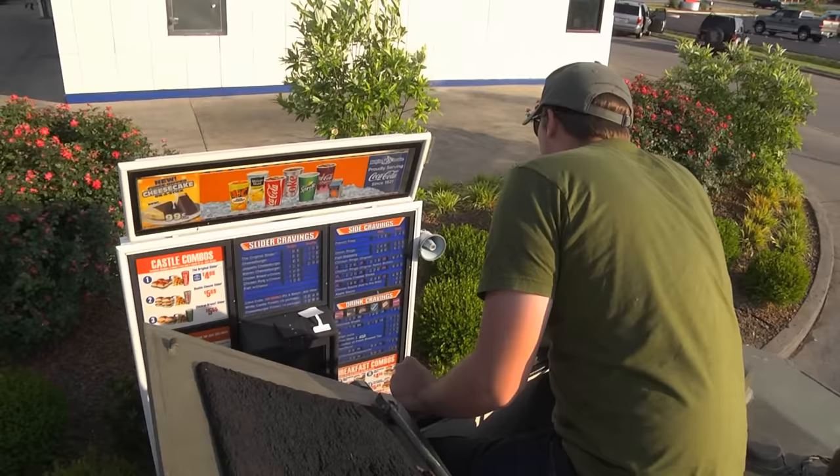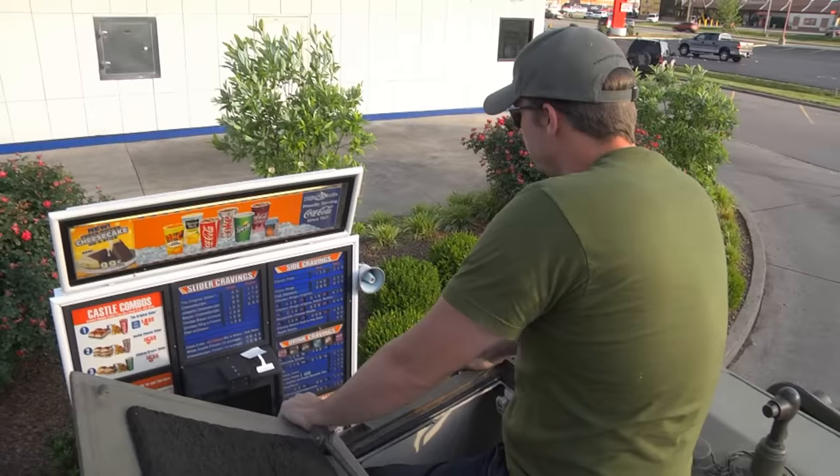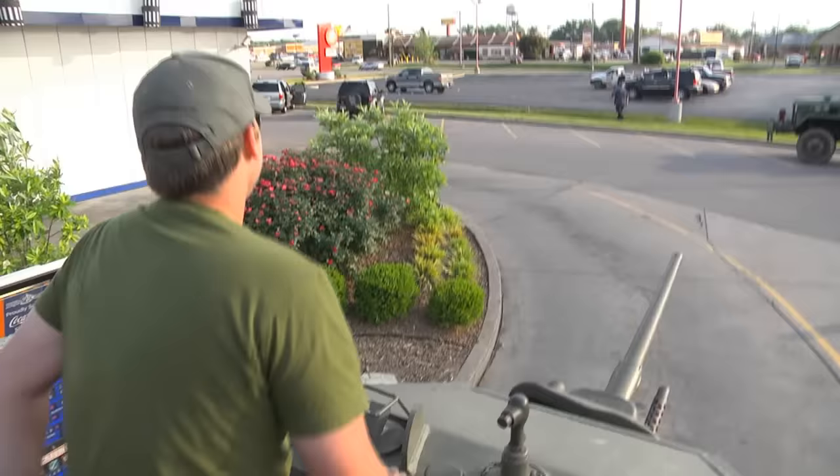Let me get a number nine and four large Cokes. The order comes out to: number nine, four large Cokes — that's twenty-three seventy-three. Sounds good.